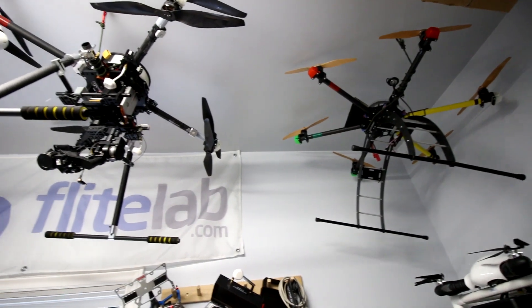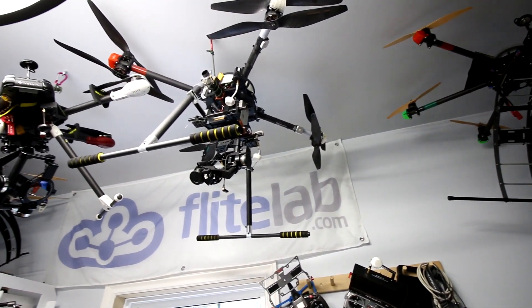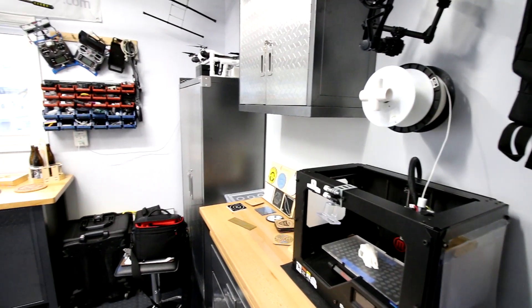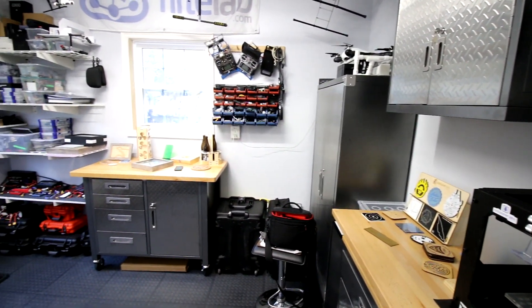We've also, as another side business, entered the UAV drone market, so we do a lot of custom aerial work. That's where a lot of our previous work in terms of 3D printing and CNC overlapped — we were creating custom parts for ourselves and also for clients. We also do some custom fiberglassing work, and we've built components for UAVs.